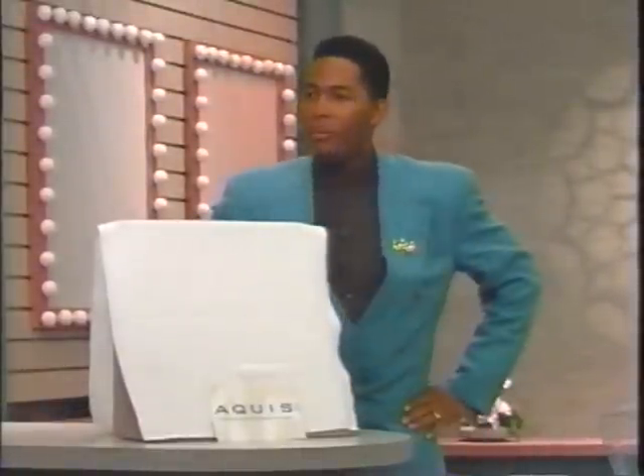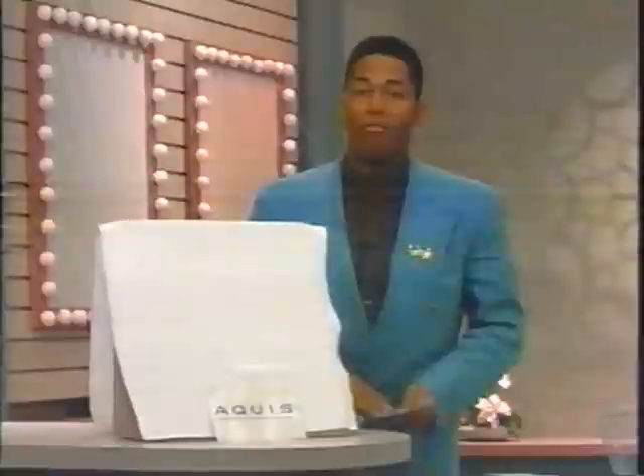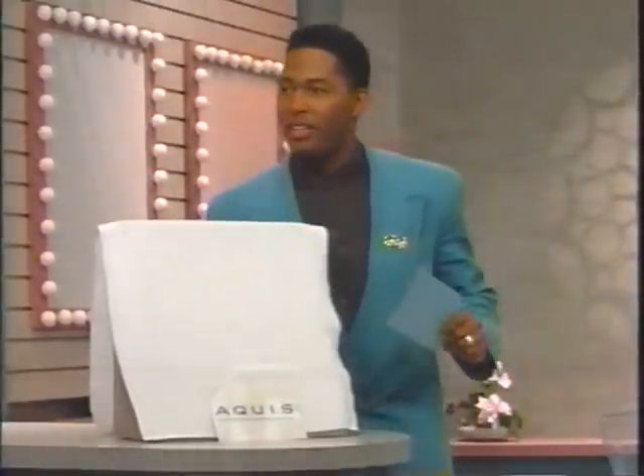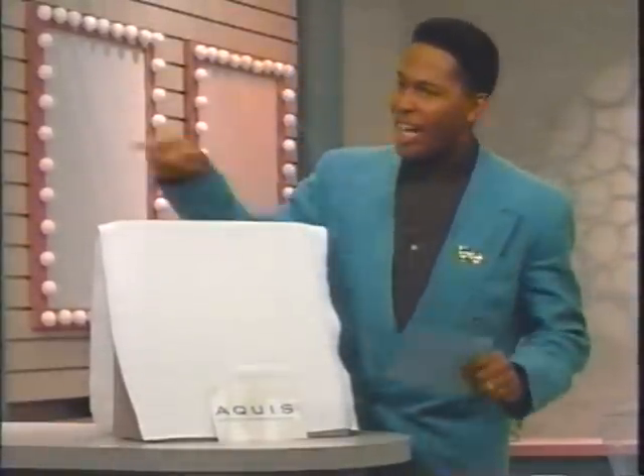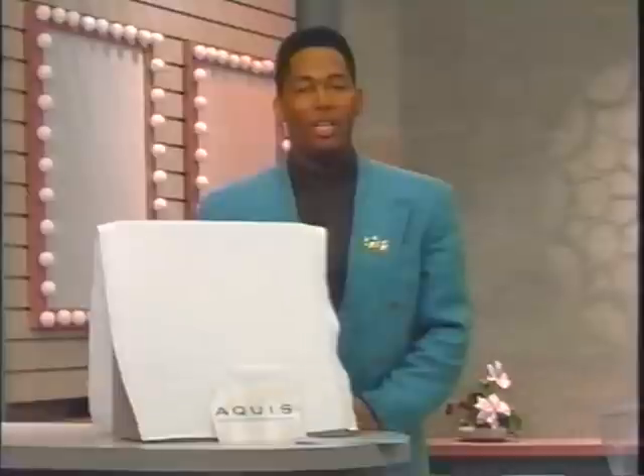What do you mean Susan Lucci's not here? Where's she at? What do you mean you don't know? I'm not going on until I find out Susan Lucci is in the studio waiting for me. She might be here? Go check. She'll be here in a moment. I promise you that Susan Lucci will be here.